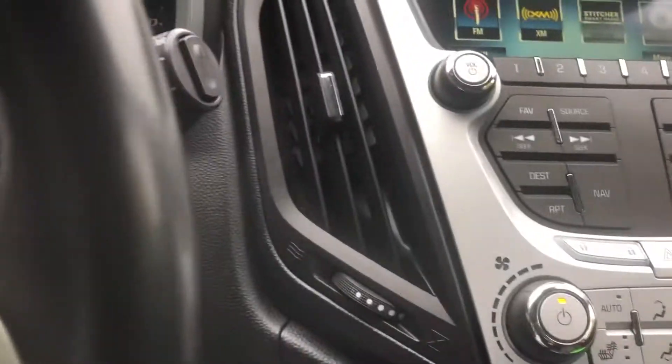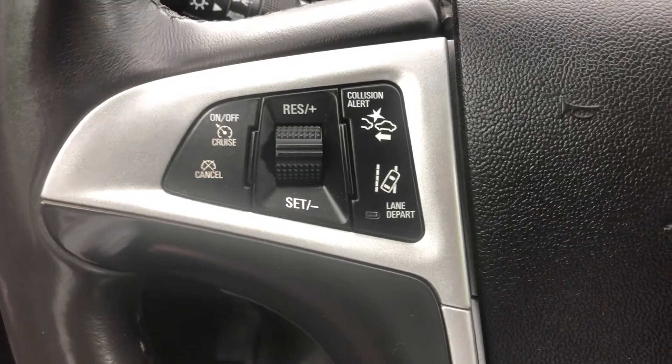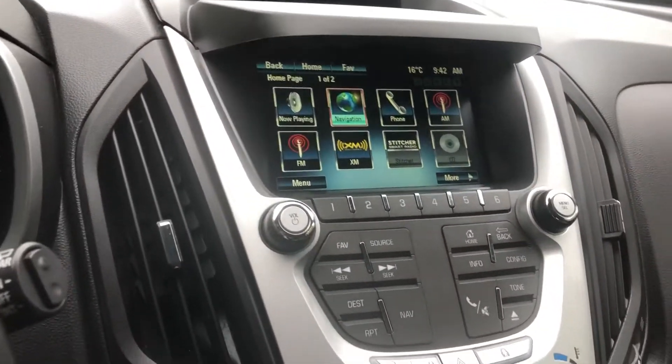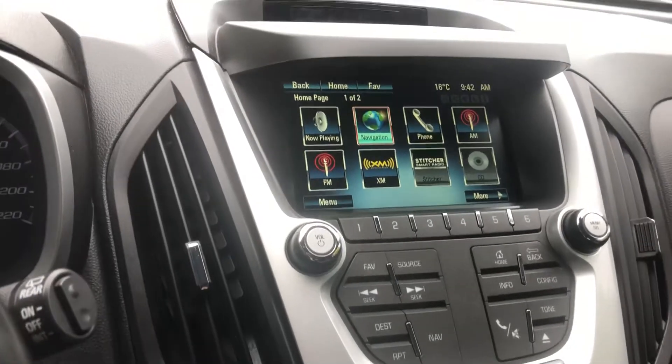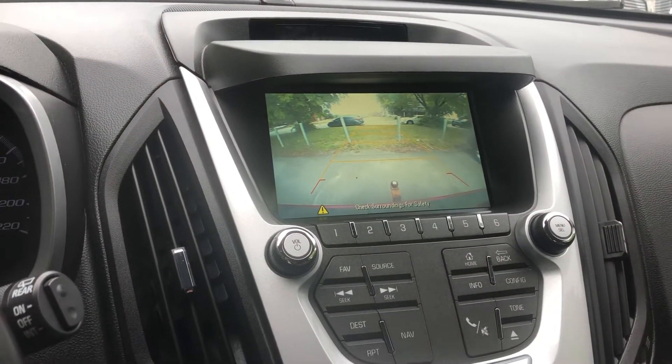It does have collision alert and lane keeping. There's the voice-activated navigation as well, and there's the backup camera right there. This is here at Jones Trading. Thanks.